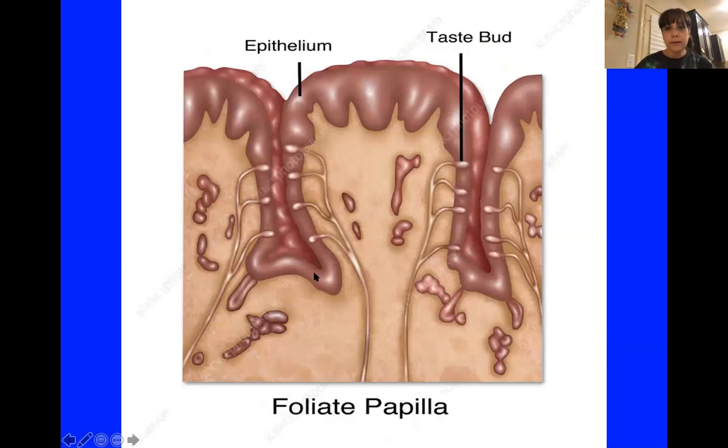Number two: they contain taste buds, which means you use them to taste. Number three: leaf-shaped — L-E-A-F. And here it is — I guess it's leaf-shaped, but right now it kind of looks like something covered in chocolate. Anything covered in chocolate tastes good. The boredom has set in. Okay, so that is the foliate papilla.